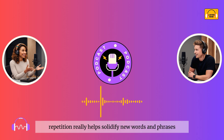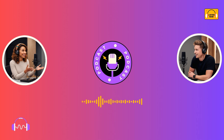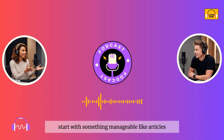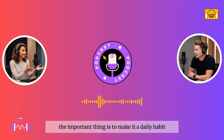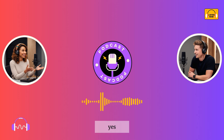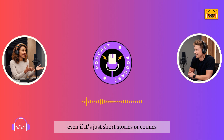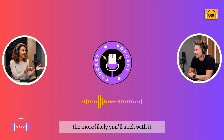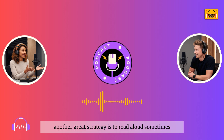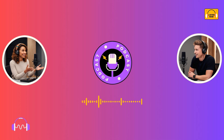That's a good tip. Repetition really helps solidify new words and phrases. Let's move on to reading skills. What are some practical ways to improve there? Reading every day is key. You don't have to read a whole book in one sitting. Start with something manageable, like articles, blogs, or even social media posts in English. The important thing is to make it a daily habit. I always tell learners not to shy away from reading things they enjoy, even if it's just short stories or comics. It doesn't have to be academic or boring. The more you enjoy what you're reading, the more likely you'll stick with it. Another great strategy is to read aloud sometimes.